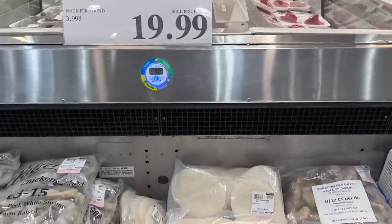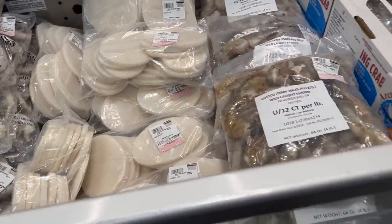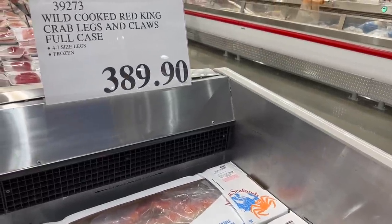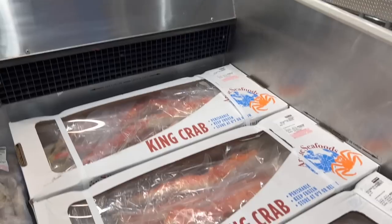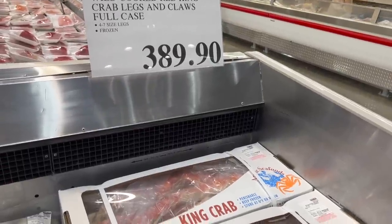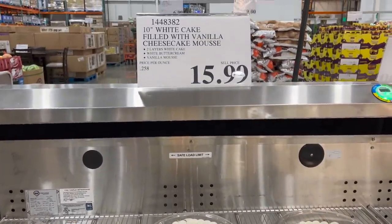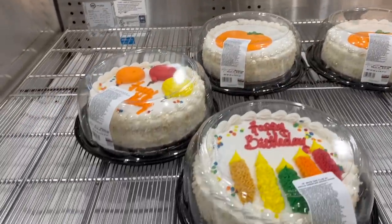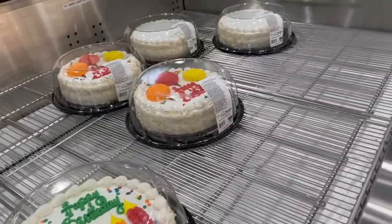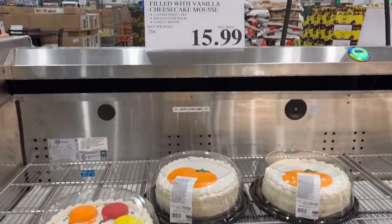We don't have wild calamari steaks at our Costco — a 5-pound box for $19.99. They also have wild cooked Red King crab legs and claws, a full case with 4-7 sized legs frozen, for $389. There are also birthday cakes here — a 10-inch white cake filled with vanilla cheesecake mousse for $15.99, which we don't have at our Costco either. Cheesecake mousse is something different, though I still love my buttercream frosting.